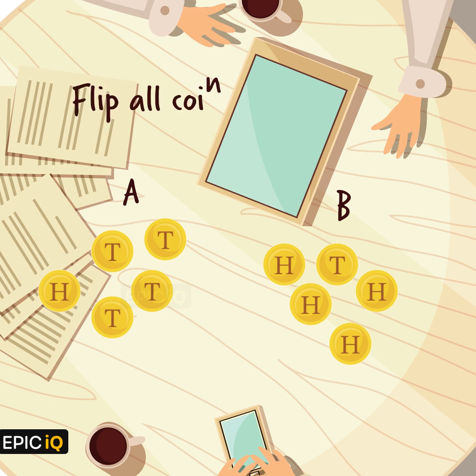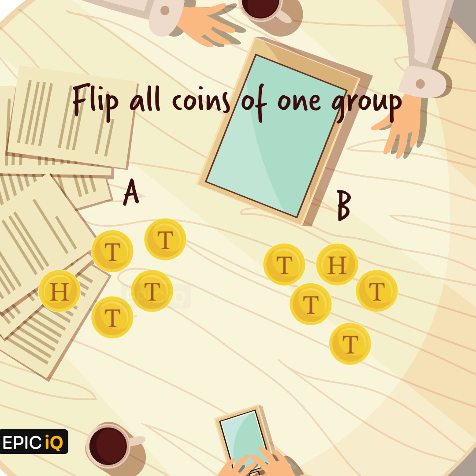Now we flip all the coins of one of the groups. That's it. Let us flip all the coins of group B. It now has 4 tails and 1 heads-up coin. You will notice that group A also has 4 tails and 1 heads-up coin.